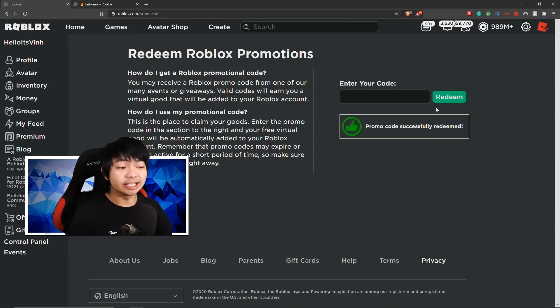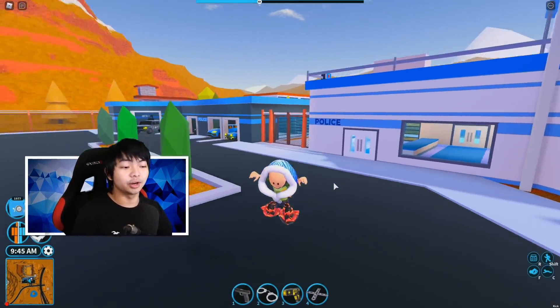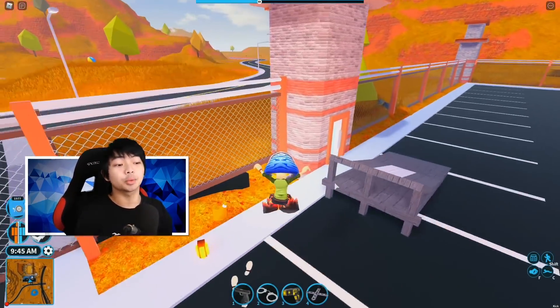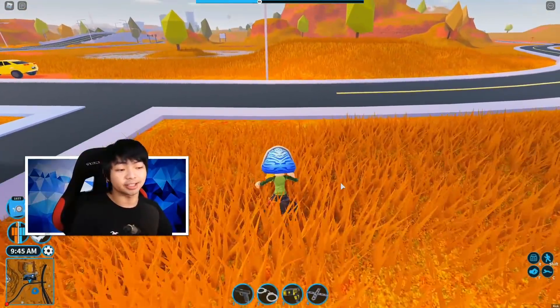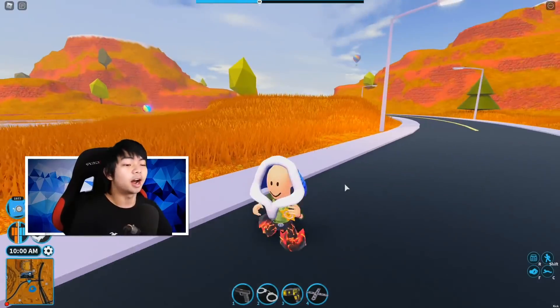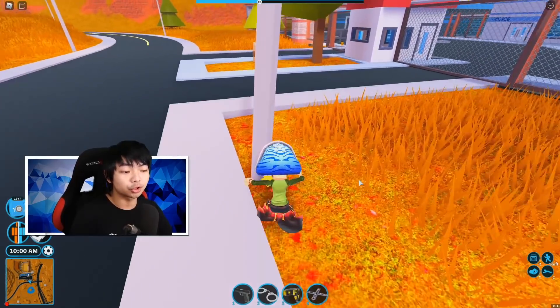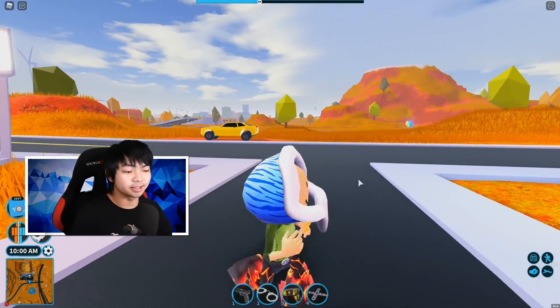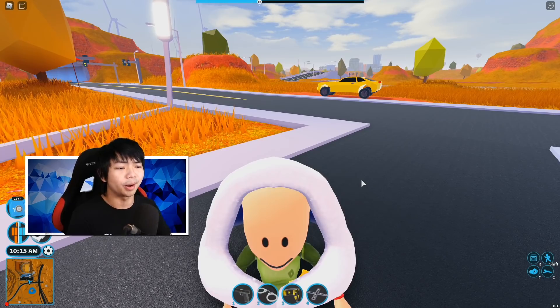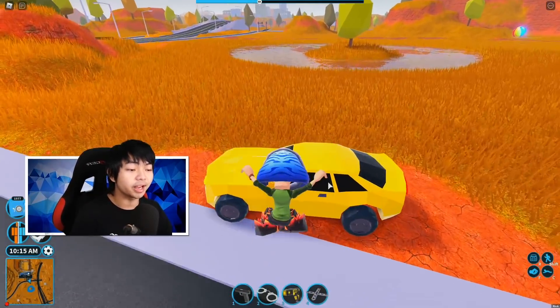Next promo code is going to be BeHoot2020. Just go ahead and type BeHoot2020 — this is going to give you guys a Tiger Hood right here. You know, winter is coming up, so this is called the Tiger Weezer — the Tiger Fuzzy Hat. They've been releasing a lot of Roblox promo codes lately regarding winter items. That is the next code of the day: BeHoot2020.